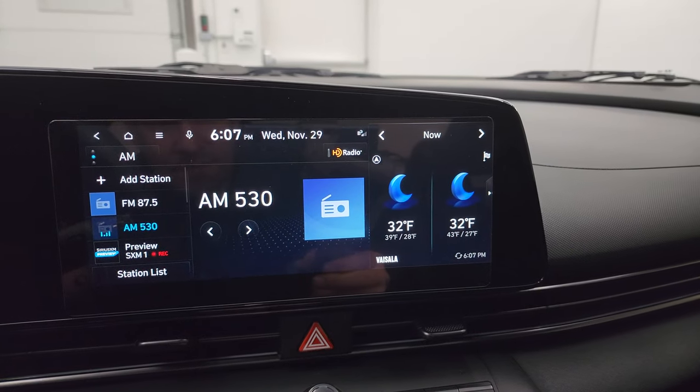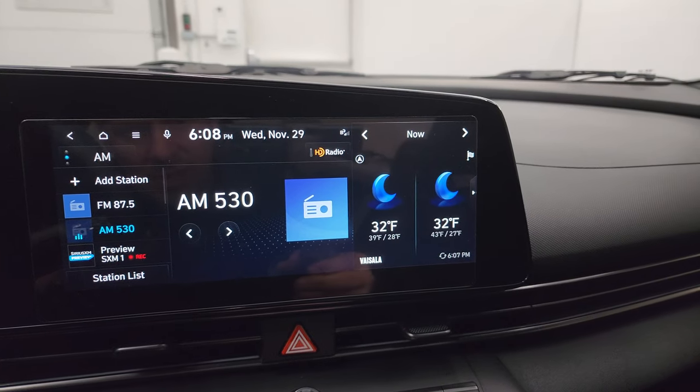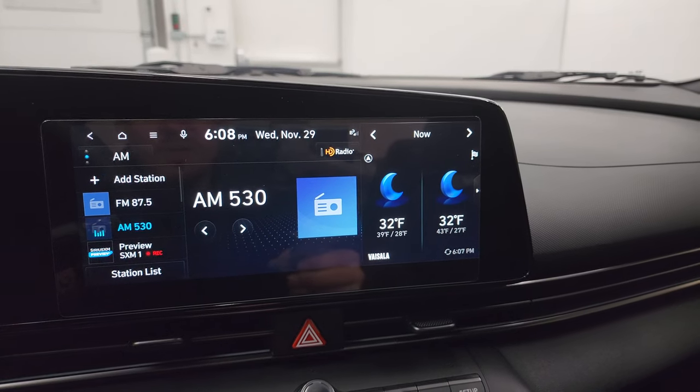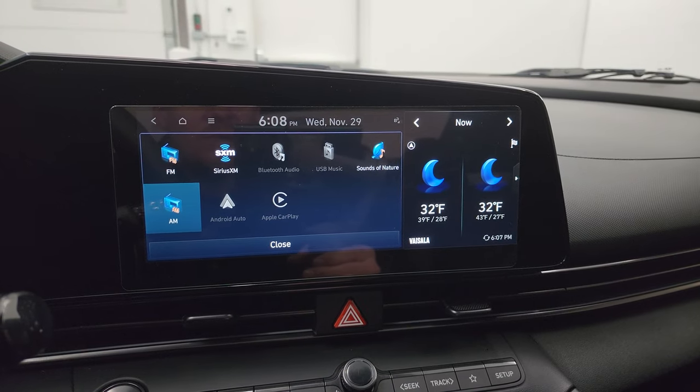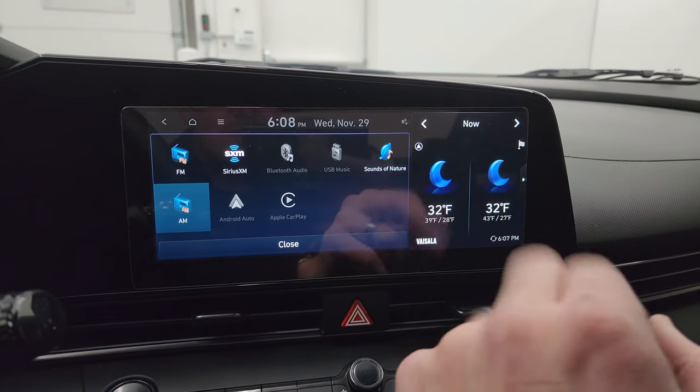Then all your different apps on the home screen — you get Apple CarPlay and Android Auto on there as well. There's also a Sounds of Nature feature, which is actually an ambient sound — that looks pretty cool.